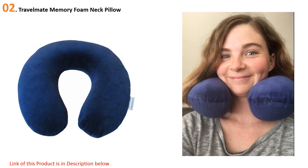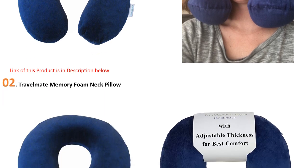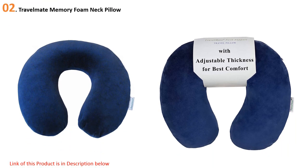At number two: the Travel Mate Memory Foam Neck Pillow. This U.S. patented and trademarked memory foam neck pillow from Travel Mate is our best value pick. It's designed to provide the exact balance between support and comfort for anybody sleeping on the go. The thermosensitive memory foam molds to your body for a precise fit. To ensure maximum comfort, the pillow features a removable section so you can adjust the thickness and level of support on the back of your neck.